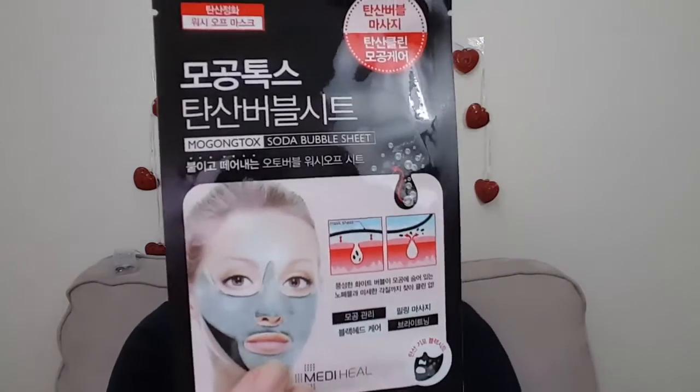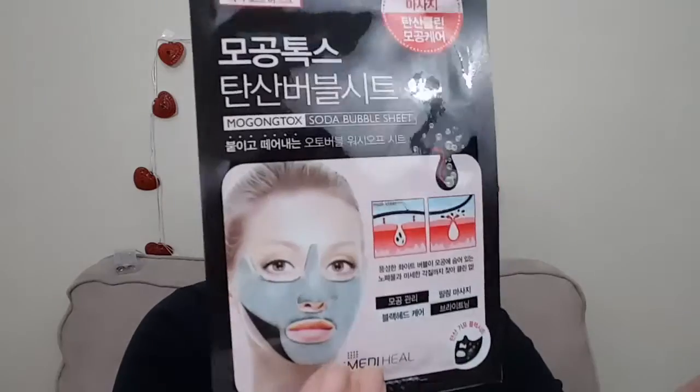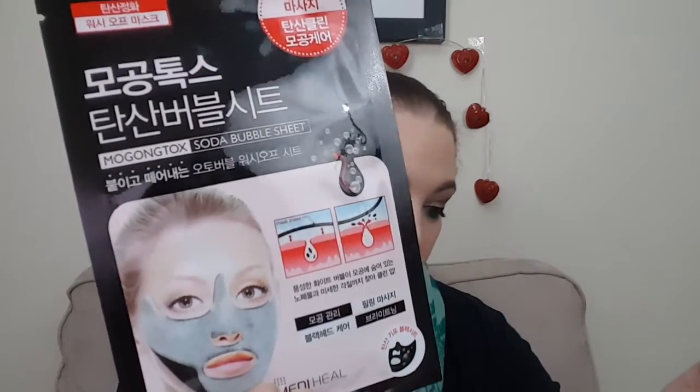The next one looks like a soda bubble sheet, and it looks like it just goes on the lower half of your face. This is by MetiHeal, which I've heard a lot of good things about. It massages the skin to renewed vitality, removes impurities from pores with papaya, apple, mung bean, and persimmon leaf extracts — and it bubbles up when it's done, so you know when it's finished. This is one you actually rinse off. You leave it on for about 10 minutes, or until bubbles start to appear, massage them into the skin, then rinse with lukewarm water. I will totally let you guys know what I think!